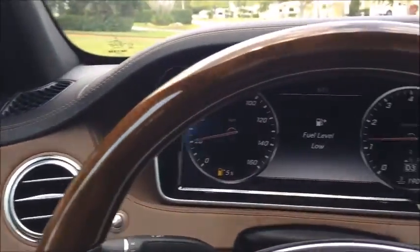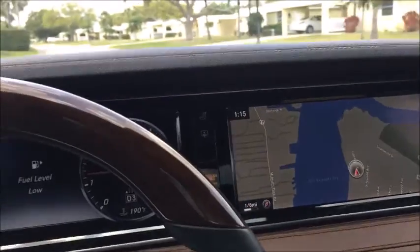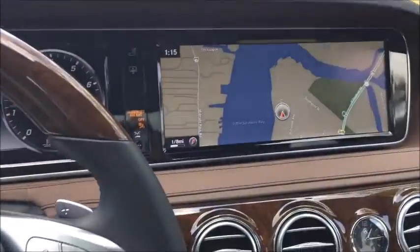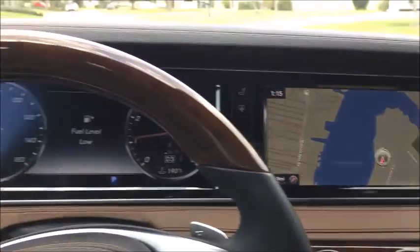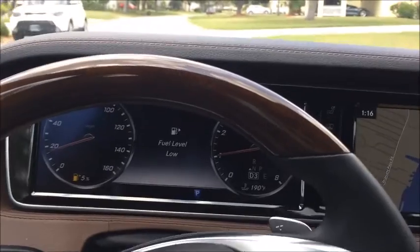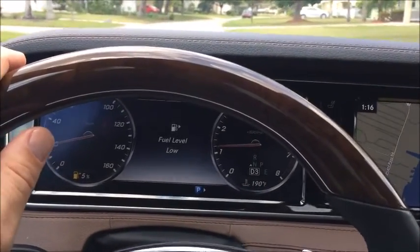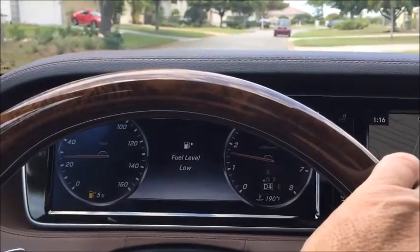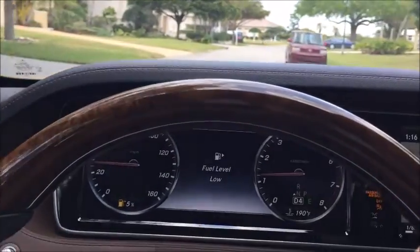All the controls, steering wheel, and dash have not a mark or a scratch or any issue. I'm going to jump out of the car and we're going to walk around one last time. We're going to look at the wheels, tires, and the front and rear bumpers for any issues or problems.